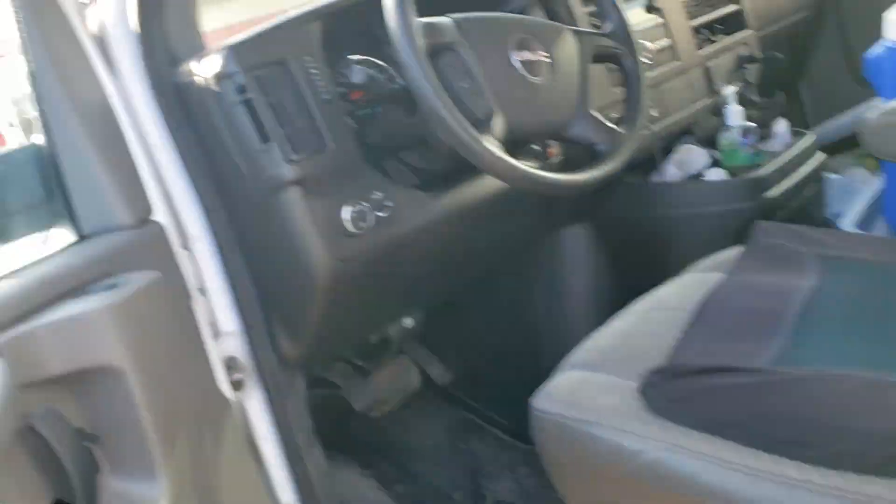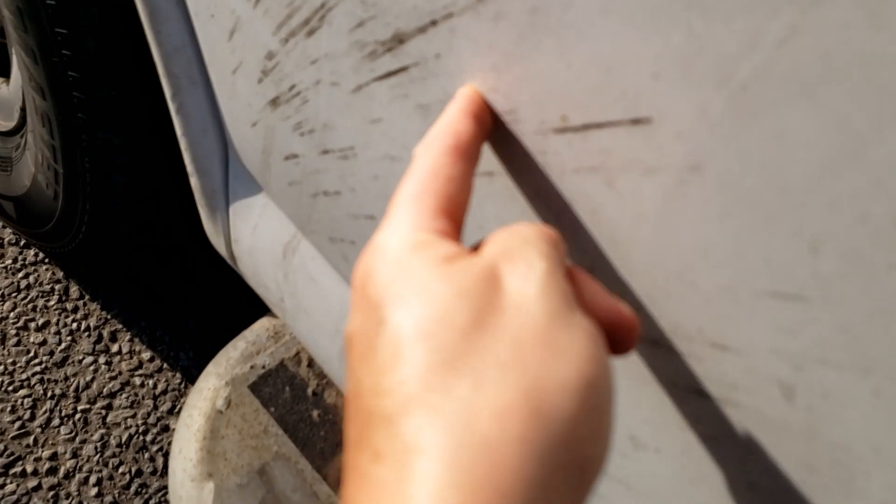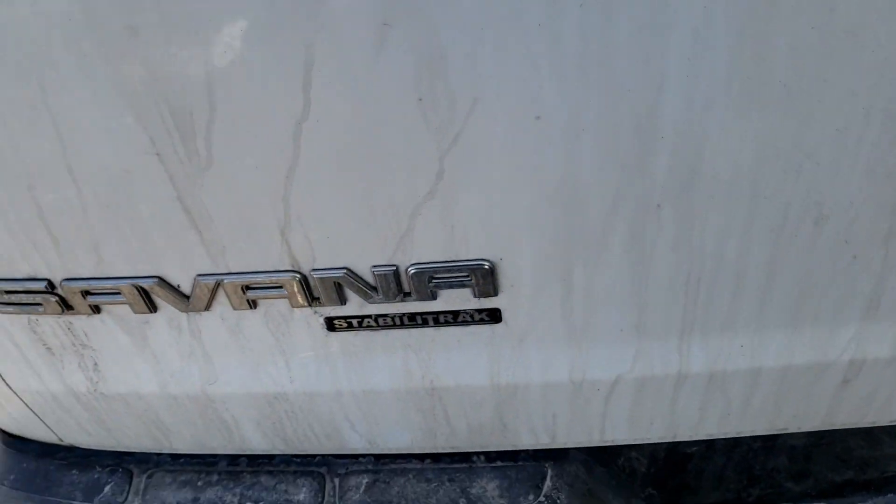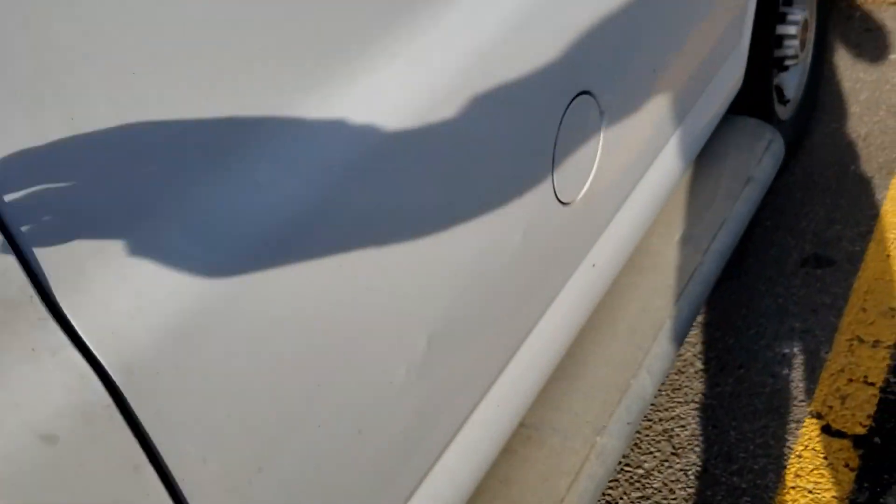The van's pretty dirty today — hasn't been washed in a while. You can even see on the window all the dirt. We'll do a finger test — you can see that very clearly. Yeah, it's dirty. You can see here and even the back — yeah, it's dirty.